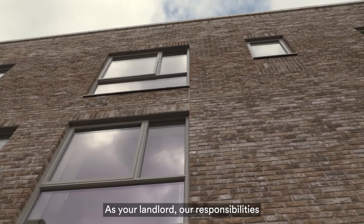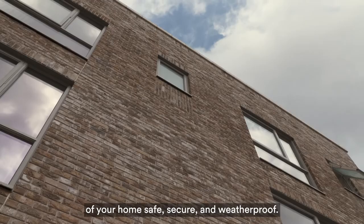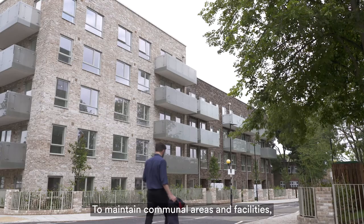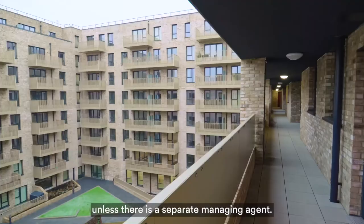As your landlord, our responsibilities are to keep the structure and exterior of your home safe, secure and weatherproof. To make sure all fixtures and fittings for the supply of water, gas, electricity, heating and sanitation are in working order. To maintain communal areas and facilities unless there is a separate managing agent.